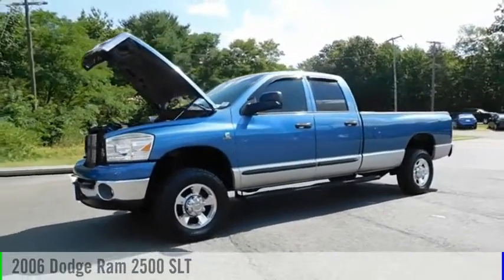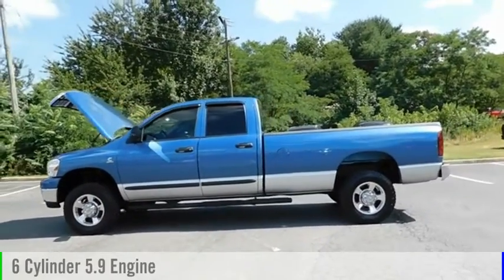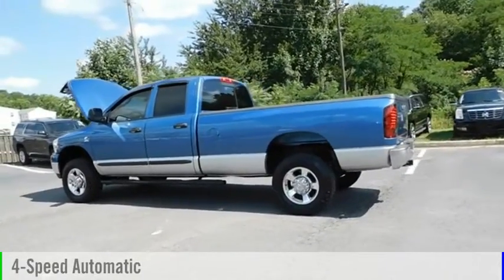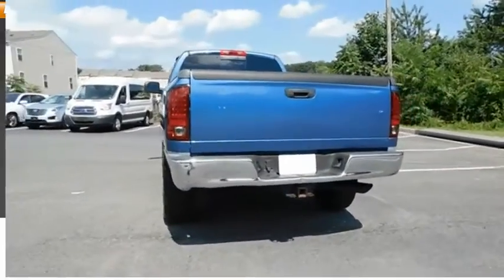You are going to love the 2006 Ram Pickup 2500. This vehicle is powered by a four-wheel drive, six-cylinder, 5.9 liter engine and comes with a four-speed automatic transmission. Here are some of this vehicle's great options: Front Suspension Classification Solid Live Axle.